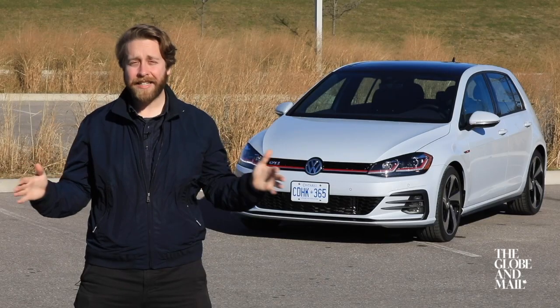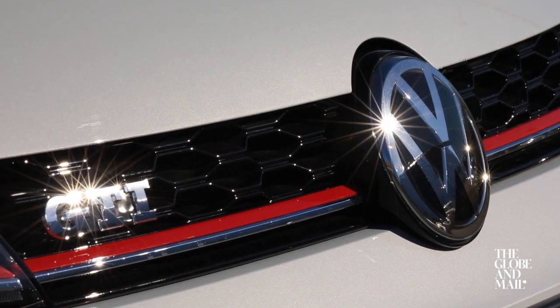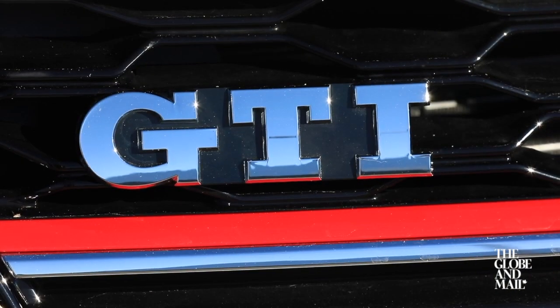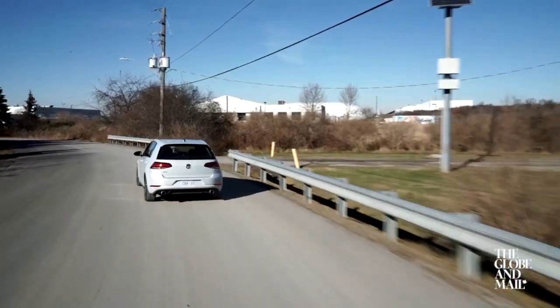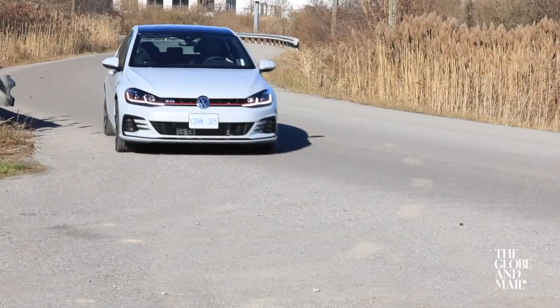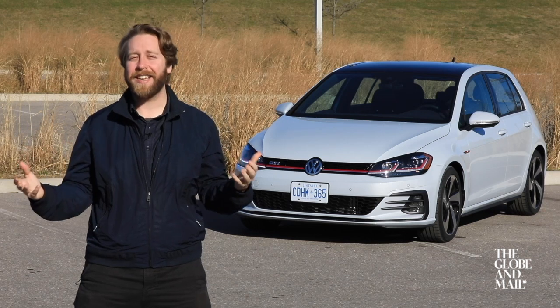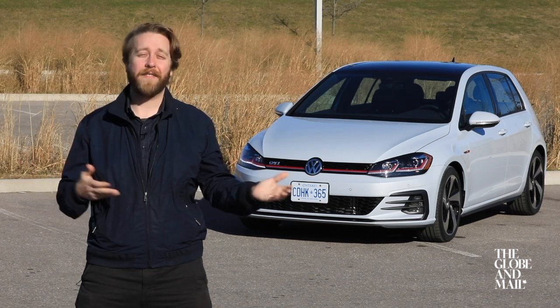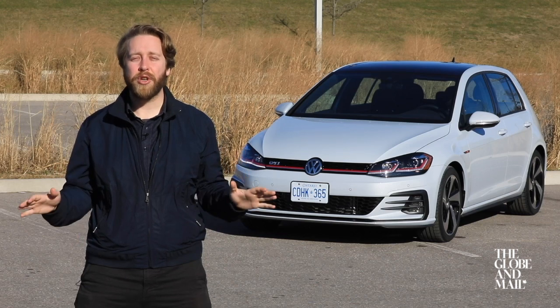Back in 1975, a few renegade employees at Volkswagen had this simple idea to build a really affordable car that you could drive to work every day and then take to the track on the weekend. And so the Golf GTI was born, and in the beginning the salespeople thought it was a really stupid idea — the company would only sell maybe 500 of them. To date, Volkswagen has sold more than 2 million.